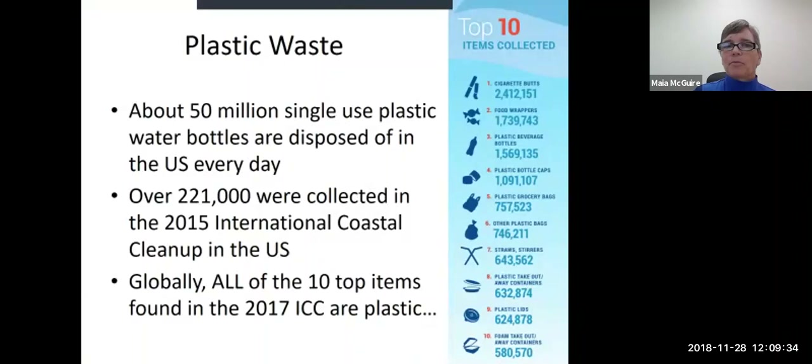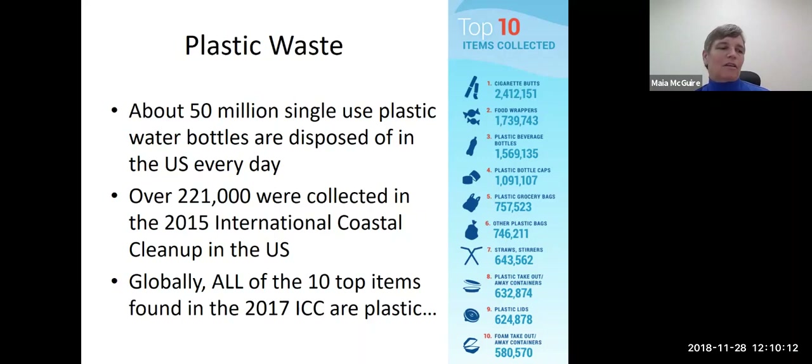I am the Sea Grant Extension agent over in Northeast Florida, which means I'm a marine biologist and I'm very concerned about things that affect the ocean. One of the things we know is that there is a lot of plastic that ends up in the ocean. One of the best databases we have for those single-use plastic items is the International Coastal Cleanup, coordinated by the Ocean Conservancy every year. Every year, people go out to beaches, pick up whatever trash they can find, log the types of trash, and submit all of those data. The Ocean Conservancy compiles that into an annual report. What's striking to me is that every year more and more of the top ten items found in that International Coastal Cleanup are plastic.